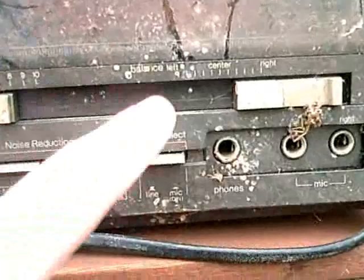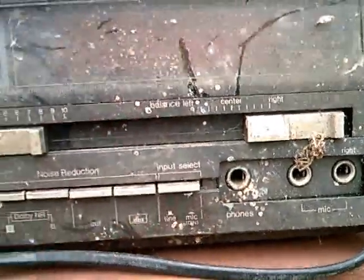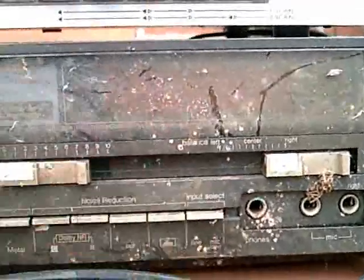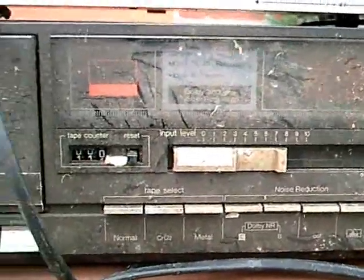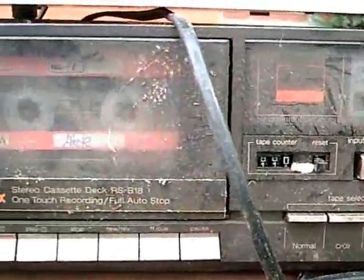It seems like this has a fluorescent meter, but you can't read it anymore. Oh my gosh, look at this.